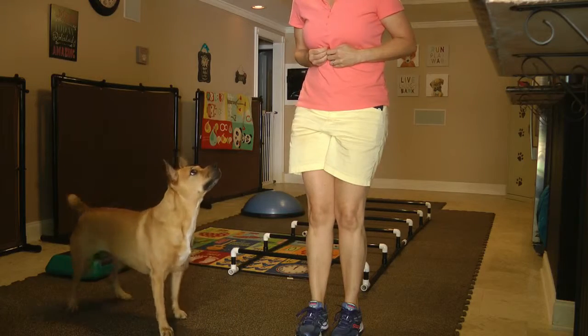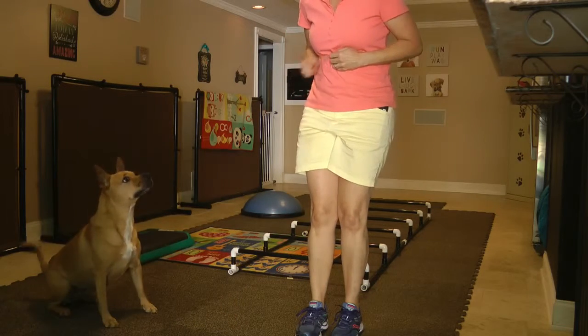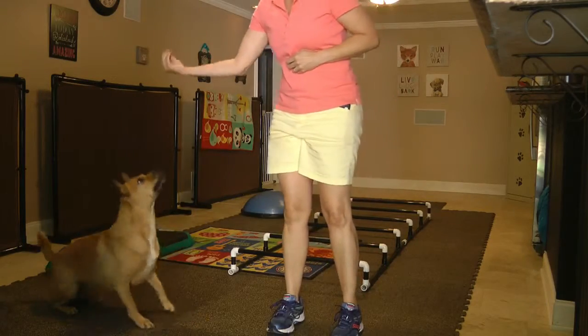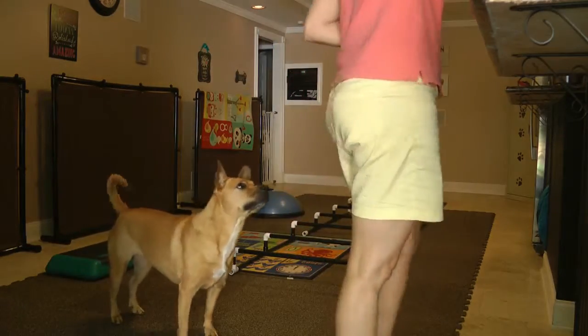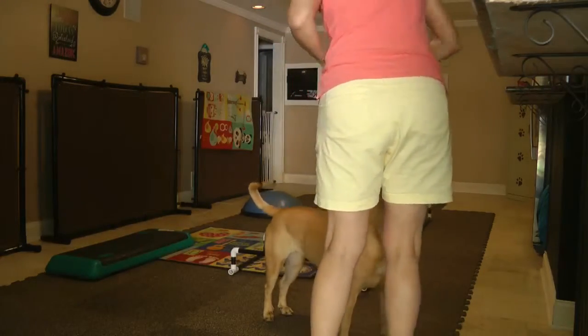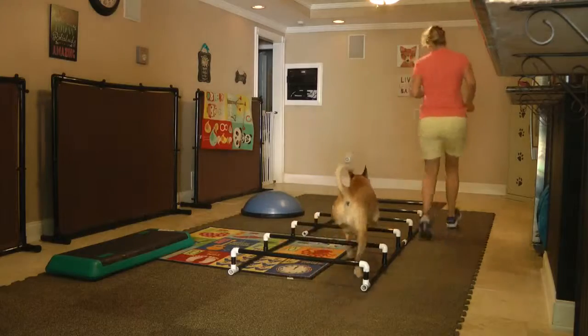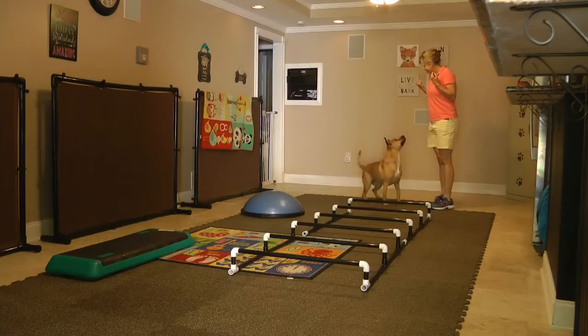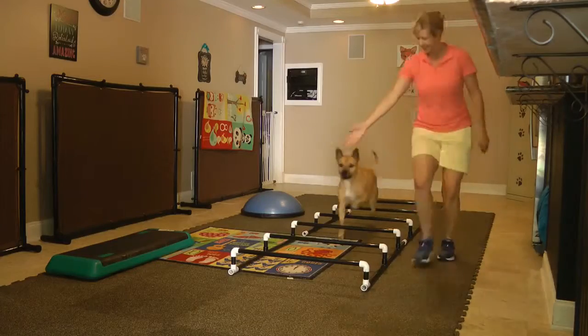So this is what it looked like. She really did. Oh, good girl. Sit. Go. Good job. Good job. Good job. Cavaletti's, come. Good job. And do it. Good girl. Sit. Come on. Cavaletti's.